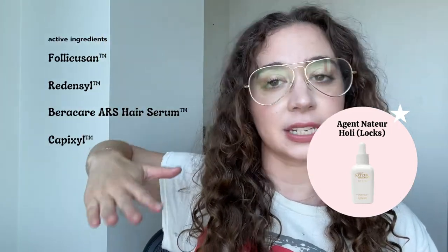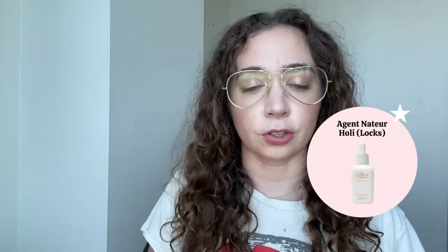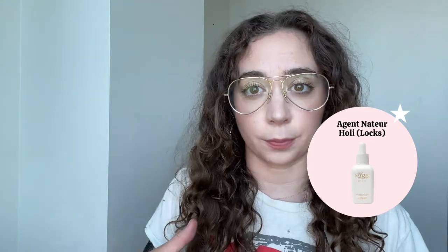You leave it in eight to twelve hours. She suggests sleeping with it, but I don't want product on my pillowcases, so I usually just do it in the morning, leave it on all day, and then shampoo it at night. I'm going to list some of the active and supportive ingredients here and link some articles below about those ingredients and the product so you can do your own research and see if it's a good fit for you.